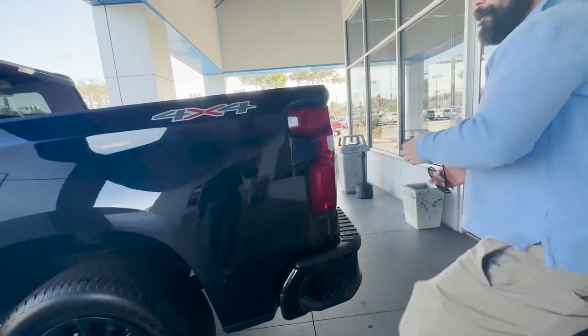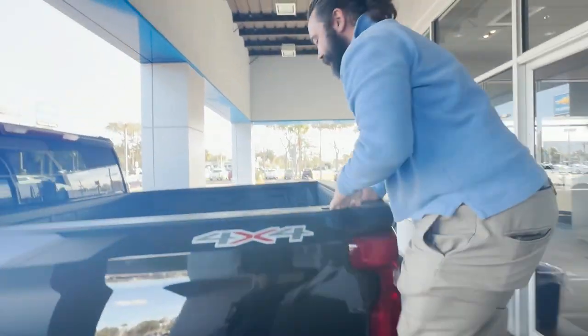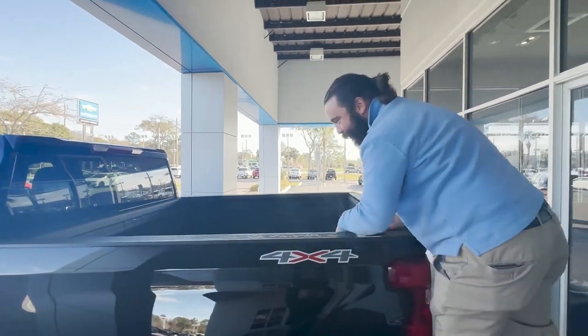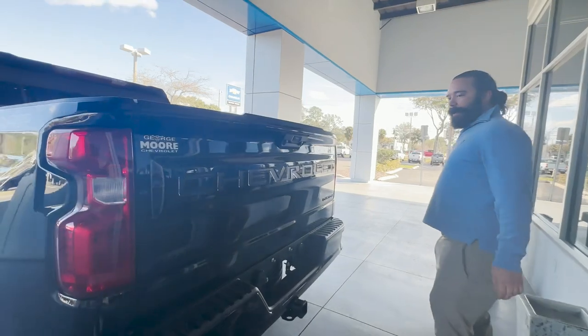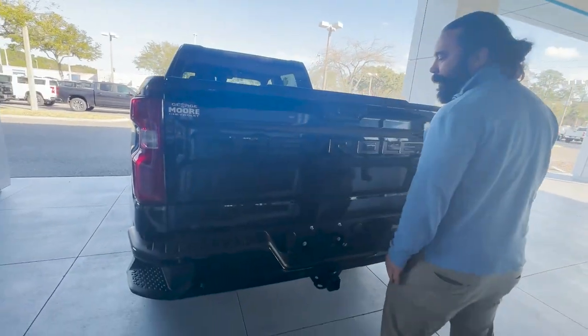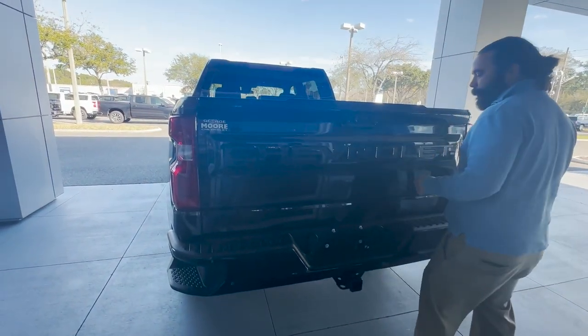You got the corner step with the assist handle to get up nice and easy into the bed of the truck. And as you can see, spray-in bed liner. You got everything back here blacked out as well.